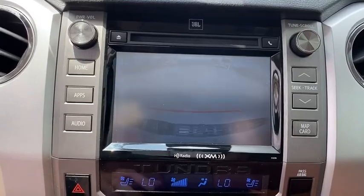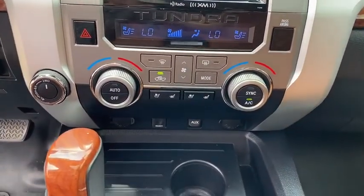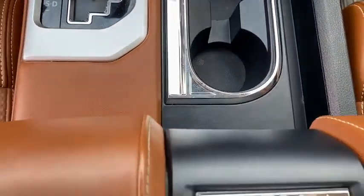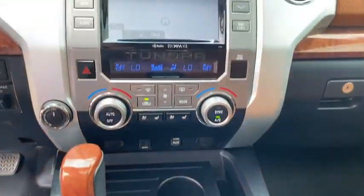Driver lumbar, front floor mats, cruise control, four-wheel disc brakes, ABS four-wheel, aluminum wheels, auto-off headlights, universal garage door opener, rear defrost, and premium sound system. Come take a test drive today!